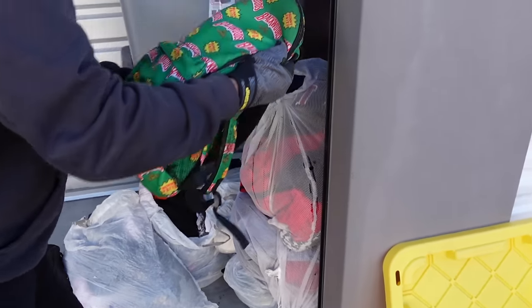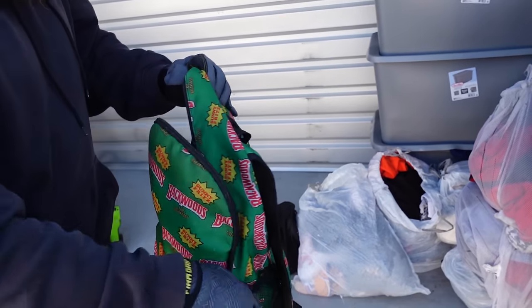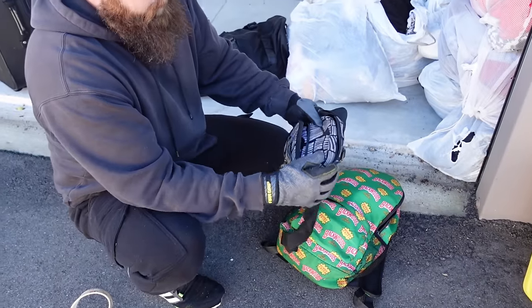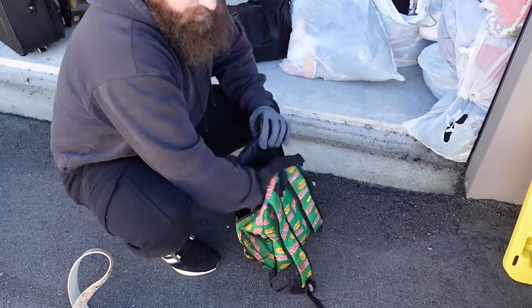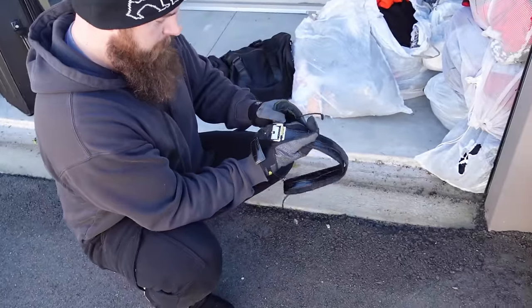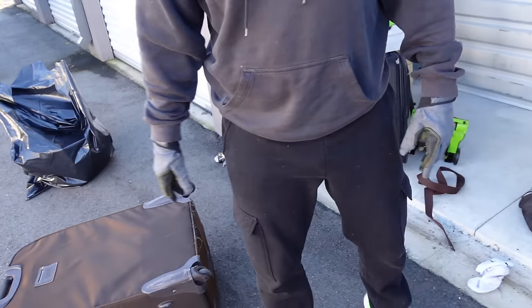Looking through some bags back here — this one looks like it has dirty clothes, and this one's got a Mickey Mouse design but it's just some dirty clothes in there. Got a fanny pack, pretty dirty with a sticky substance in it. This is probably all trash. Got a charger and a Michael Kors — that's in pretty good condition. Not too shabby.